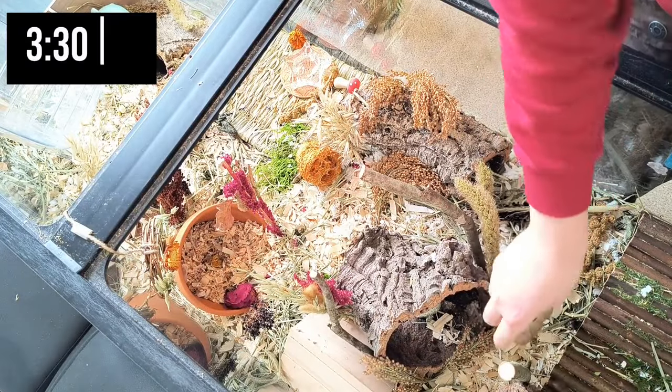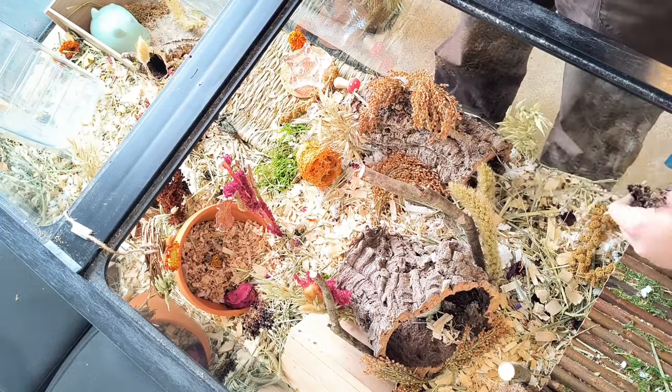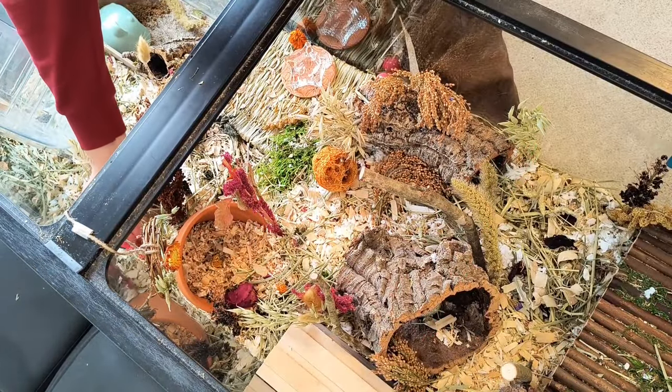My hamster night routine actually starts in the afternoon, and this is when I will tidy up her cage. I just fix any messes she made the night before, and replace any sprays she ate, things like that.